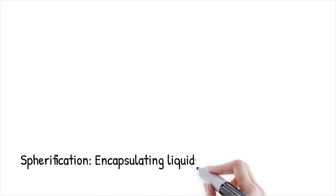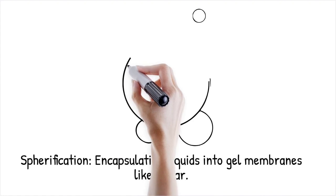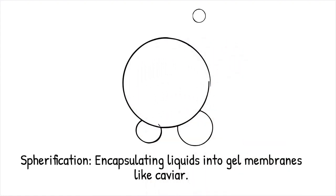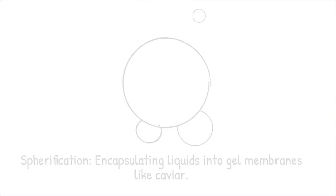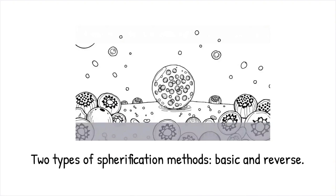Spherification is a technique that encapsulates a liquid inside a gel-like membrane, mimicking caviar. This is achieved through a reaction between sodium alginate (seaweed extract) and calcium ions, forming an insoluble gel layer around the liquid. The process comes in two forms: basic spherification, where the liquid contains sodium alginate and is dropped into a calcium chloride bath, and reverse spherification, where the liquid contains calcium and is dropped into an alginate bath. The result is a burst-in-the-mouth effect as the thin membrane breaks when bitten.